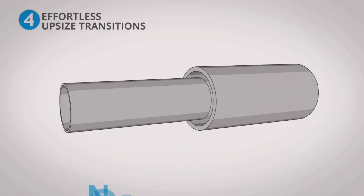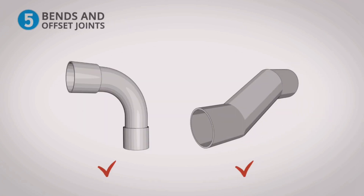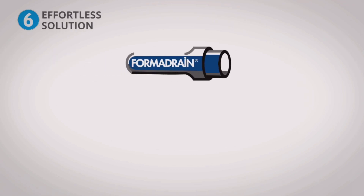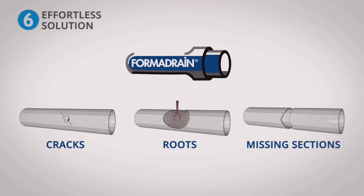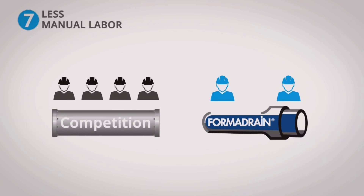5. You can do effortless upsize transitions without measuring or stitching. 6. Bends and offset joints are no problem. 7. Our system effortlessly solves cracks, roots, and even missing sections of pipe. 8. Less manual labor means fewer technicians are required on the job.